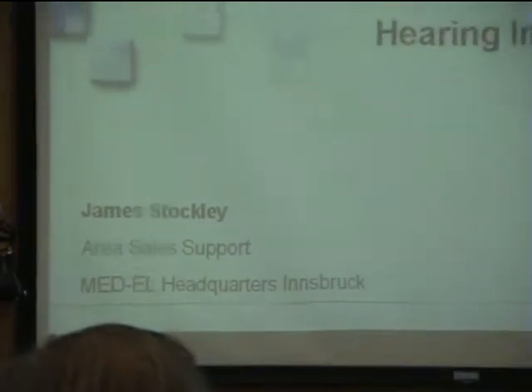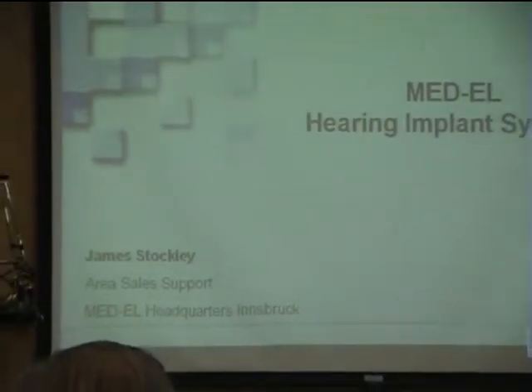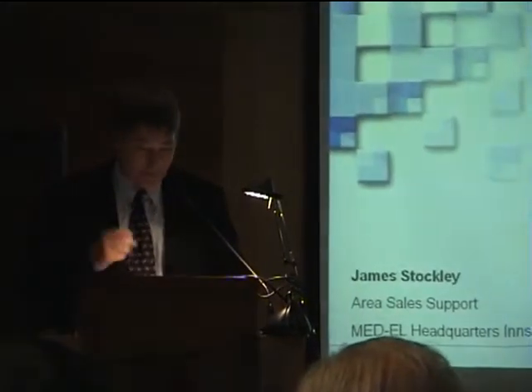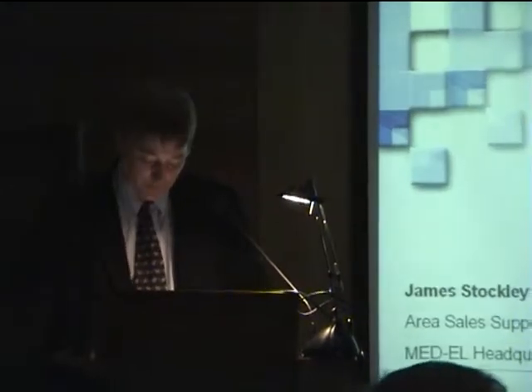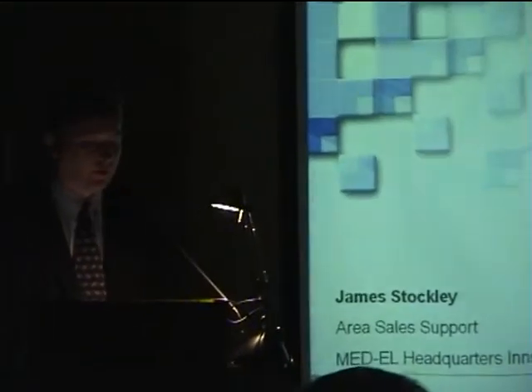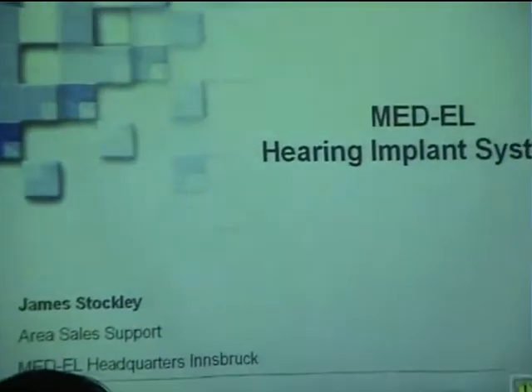Hello, nice to be here. Thank you for the invitation. I'm going to be talking about the MED-EL cochlear implant system. Just now we've been hearing about outcomes. I'd just like to point out that the child yesterday who gave the inauguration prayer was a MED-EL implant recipient.